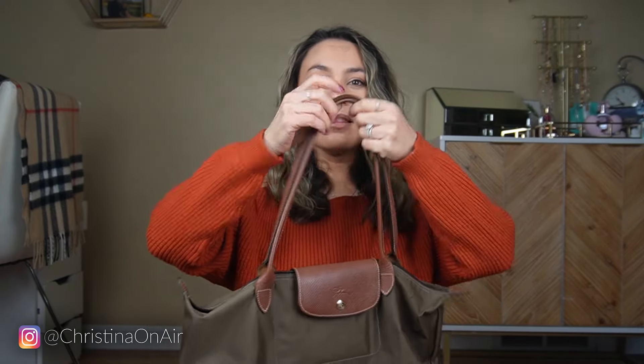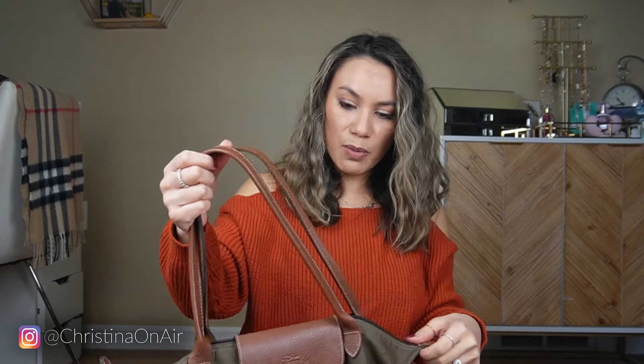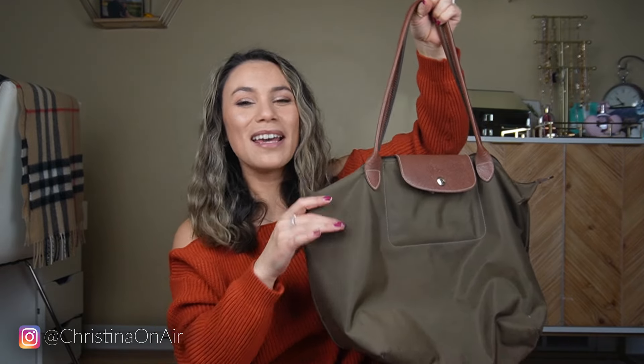I've had other designer purses that cost more than this — like a Rebecca Minkoff tote I got from Nordstrom Rack, and the straps were already fraying. I just didn't understand. And this is just around a hundred bucks — so much better. The straps are still in amazing condition and this is just very easy to clean. So if you are looking for a starter affordable designer piece, I definitely recommend Longchamp. And I don't know, maybe some of you don't consider this a designer tote, but I do.